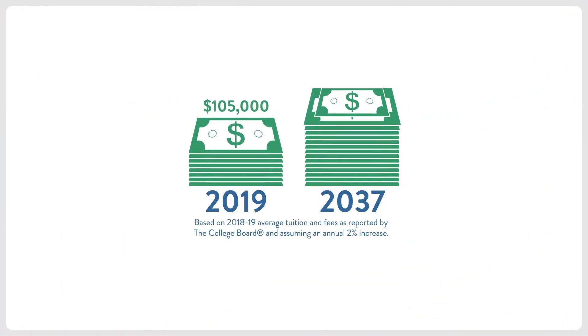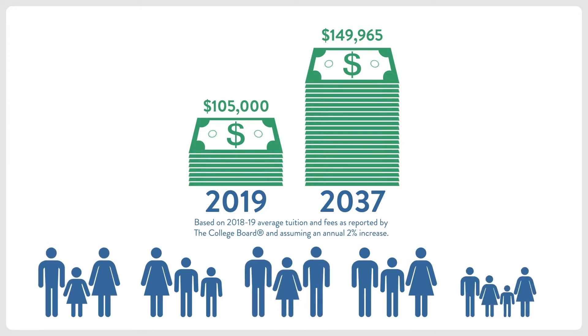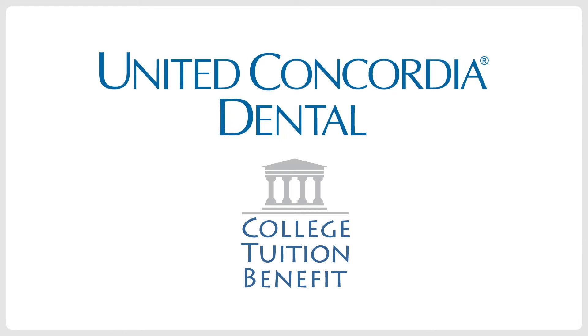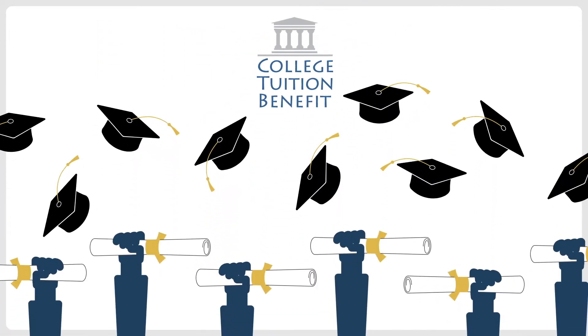Did you know that the rising cost of a college education is one of the most pressing concerns reported by families? Now United Concordia Dental is offering the College Tuition Benefit, CTB, an innovative service to help make college dreams come true.